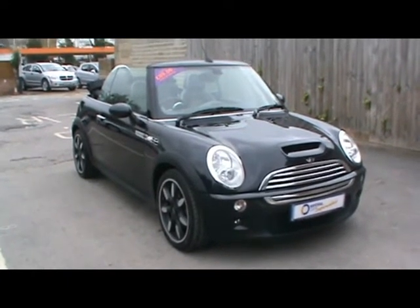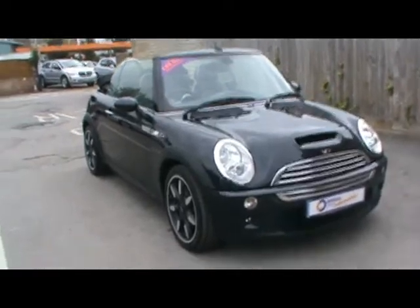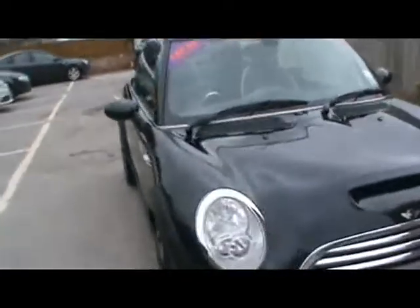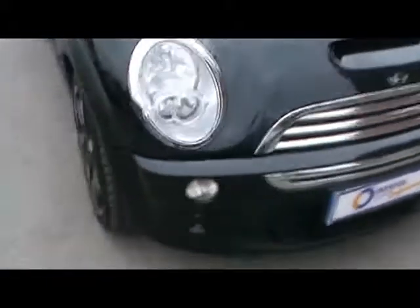Welcome to Imperial Cars. Today we have a Mini Cooper S Sidewalk Edition to show you on an 08 plate, finished in black, convertible model as well. We're going to take you around the car so you can get a better idea of the condition and the certain features of the vehicle.